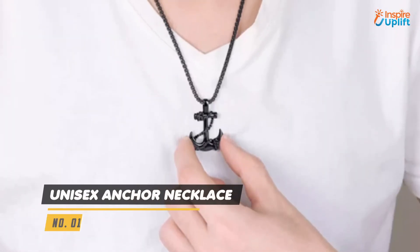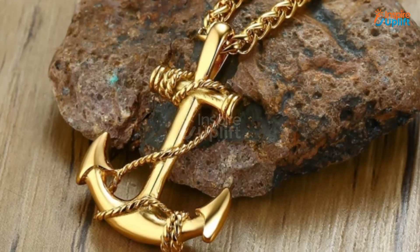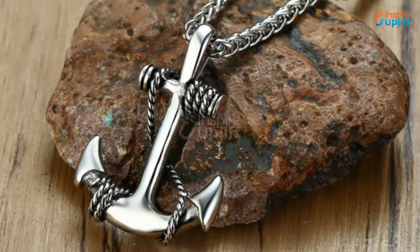At number 1 we have unisex anchor necklace. This anchor chain necklace needs no one to speak for its charm and elegance. It alone is eloquent in making your boyfriend distinct from everyone else around him.